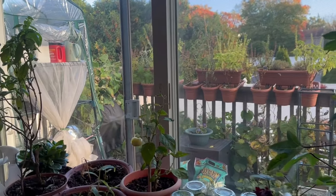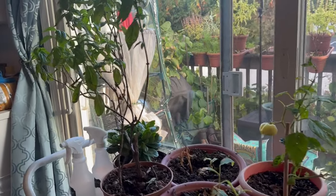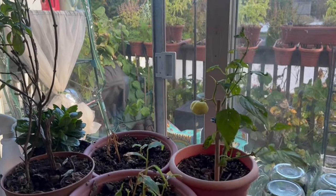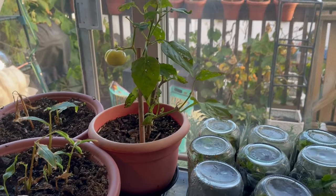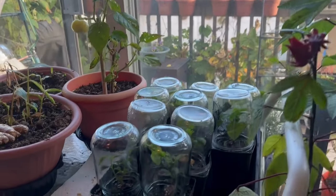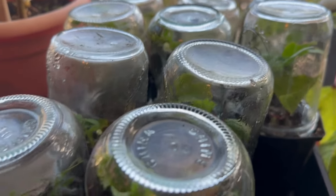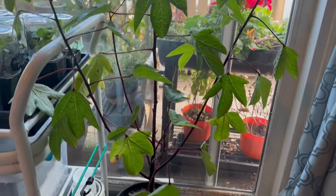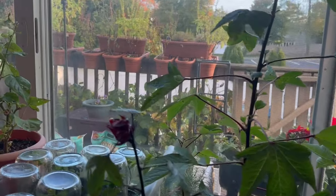Because these would never make it through a frost I've brought inside: basil, ginger — which I'm about to start over with — and a paprika pepper plant. I have a whole bunch of different plants that I'm propagating: roses, hibiscus, coleus, pocketbook plant, and the hibiscus plant which I'm finally starting to get flowers from.